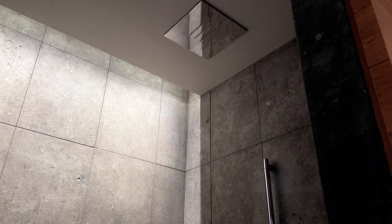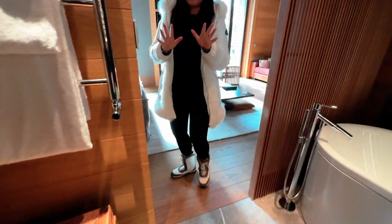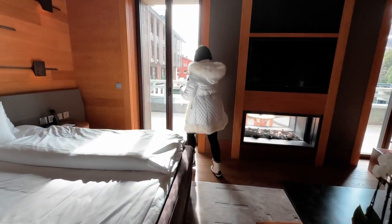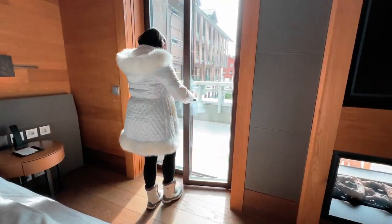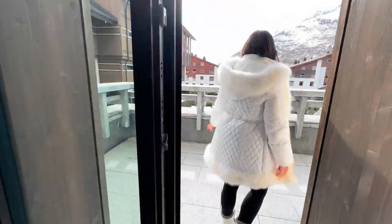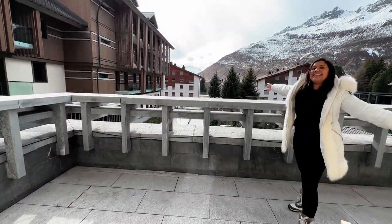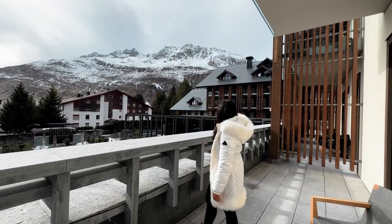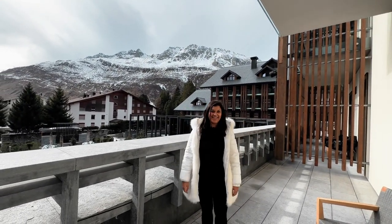Last but not least, come and check out the outside. It is amazing — such a beautiful view. Looking through here — wow, we're in the mountains. How beautiful is that? I love it!